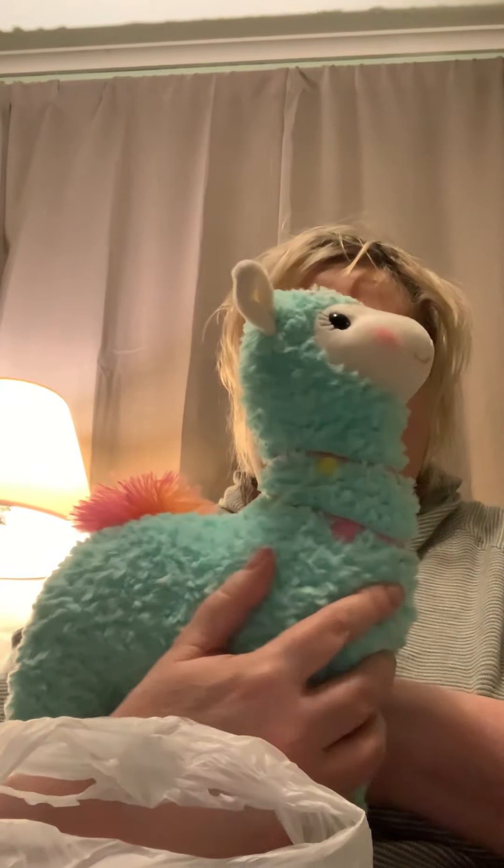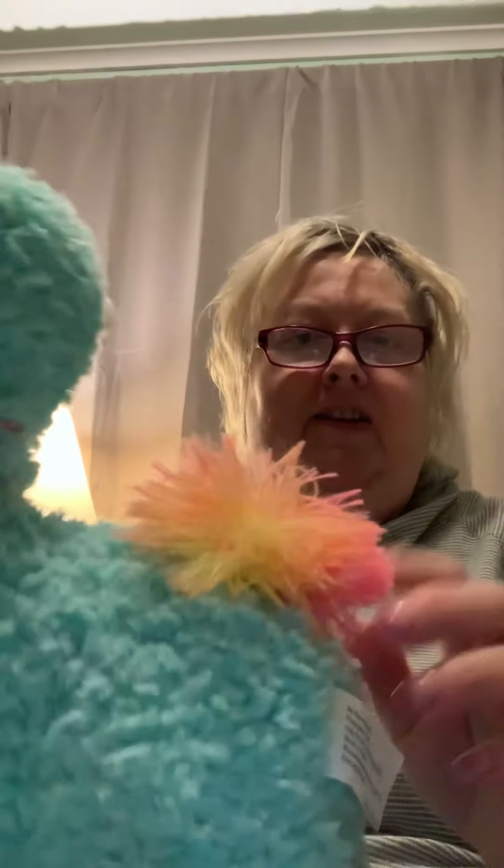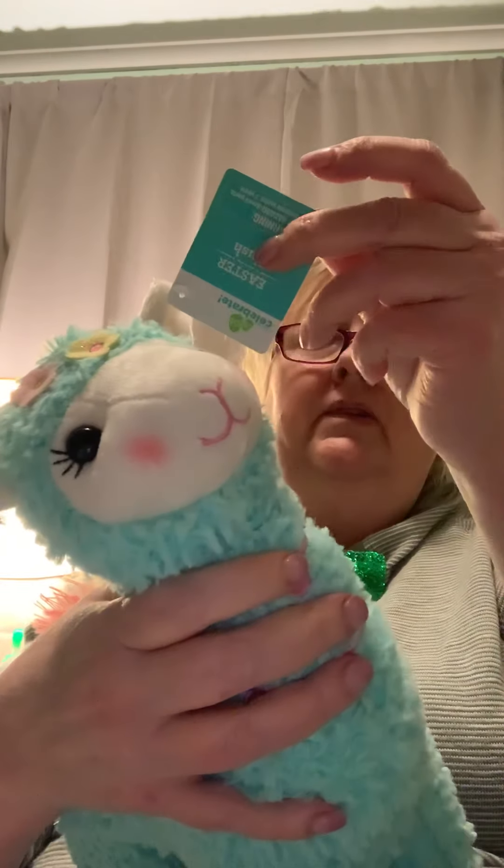Look at this — I found this in the Easter stuff. Isn't she a doll? Look at her little head with her flowers. They had different colors of tails; I like this one — it's got a necklace on. I think it was like five or six dollars. Love it!